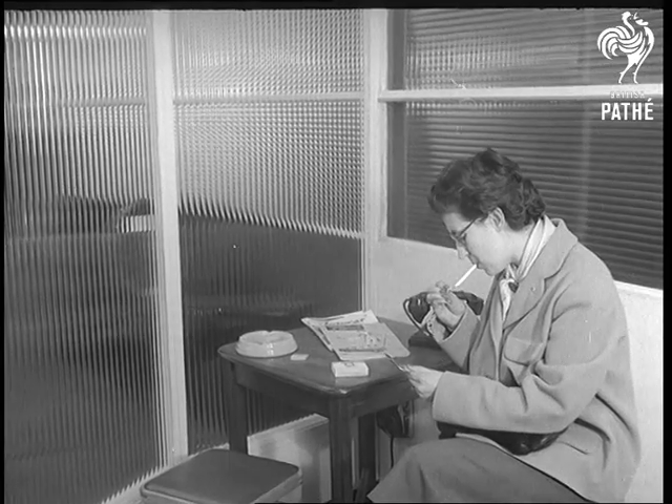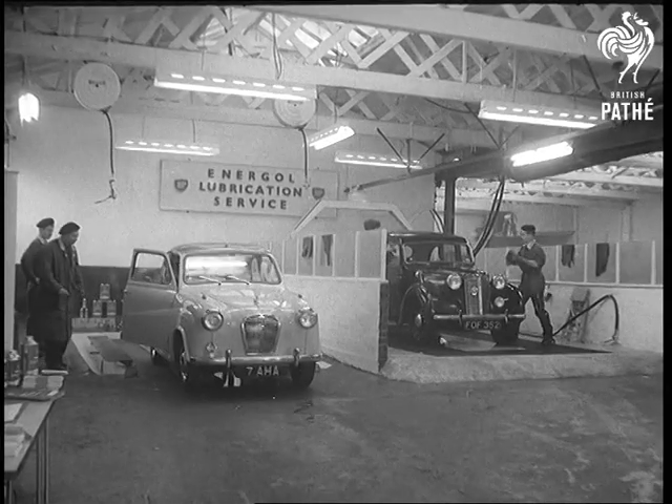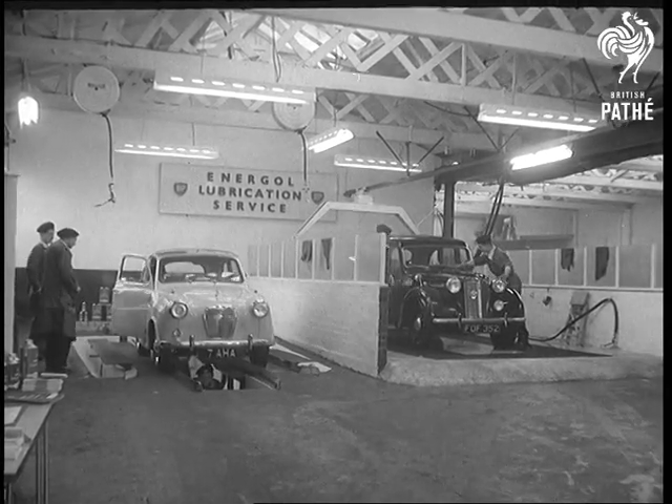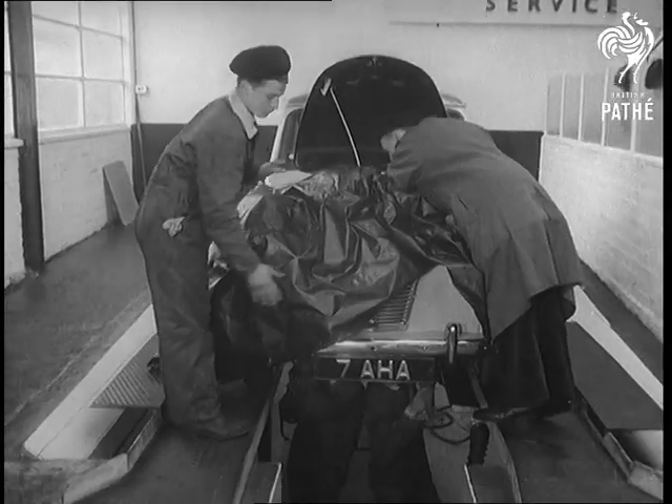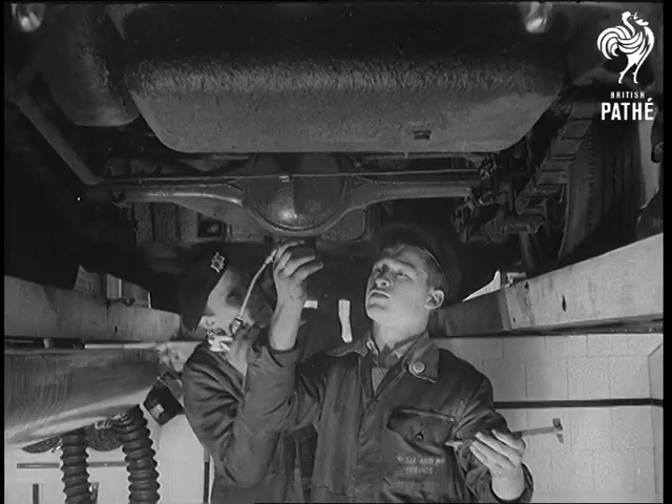While the customer waits, the car is lubricated and washed by a high-speed team. Mechanics working in the pits drain the sump, while other members of the team deal with the engine. Next comes the back axle.